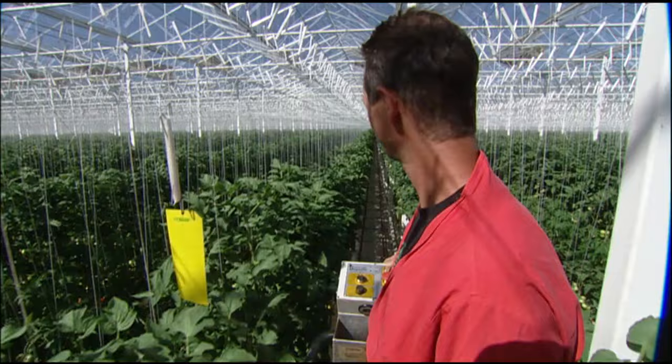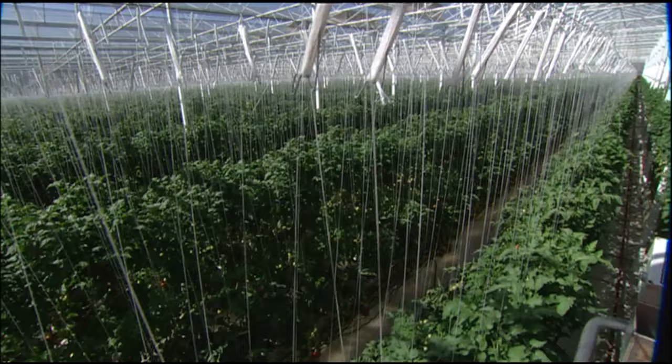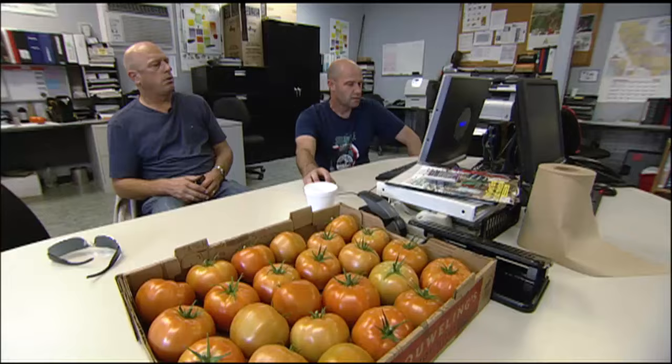While most farmers gauge the seasons and watch for changing weather, Casey Howling's greenhouses have just one season: the growing season. Crops are grown year-round in an environment that can only be called tomato nirvana. What makes this greenhouse more advanced than any other are the computer systems that control the temperature, the humidity, and the carbon dioxide levels.